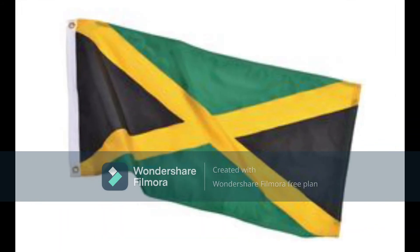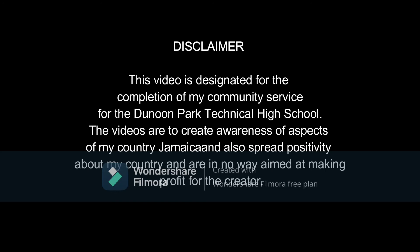Before we head into the video, quick disclaimer. This video is designated for the completion of my community service for the Donoan Park Technical High School. The videos are to create awareness of aspects of my country Jamaica and also spread positivity about my country, and are in no way aimed at making profit for the creator.